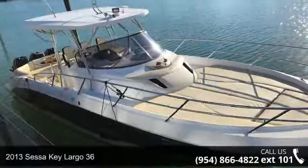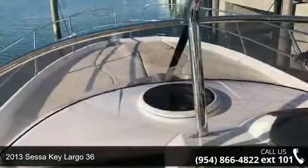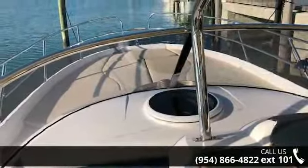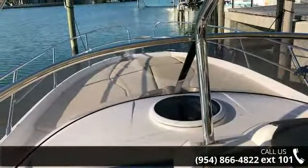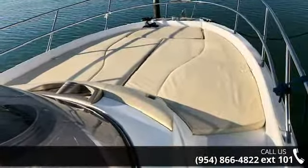Enjoy yourself on the water in this 2013 Seseke Largo 36. This unit is priced just right and comes equipped with many desirable features. Call now to ask the dealer about this unit. We are sure to have a quality boat that fits your needs.